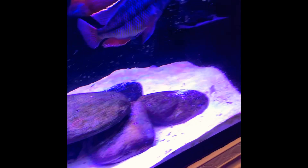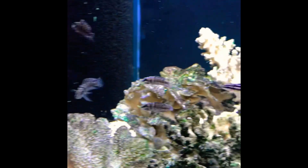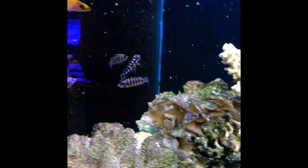Every morning and every evening I just sit there and watch them eat. There's one of my haps going ahead and grabbing a big chunk — that's why you've got to put a big piece in the tank, because they go crazy. This is one of my holding tanks for the Tanzanian stuff, with some julida chromis.